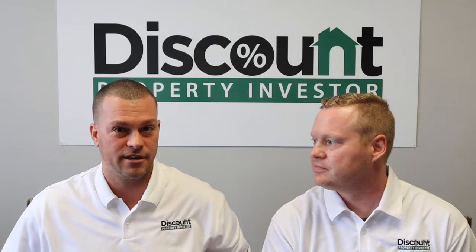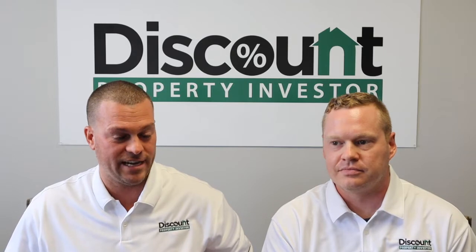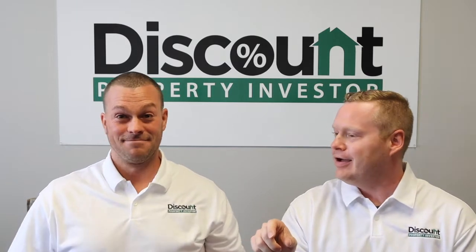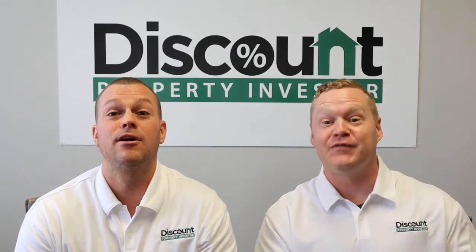I had a guy who talked to me yesterday — he said, 'I paid $1,400 for a course that was so generic and taught me nothing about wholesaling, and then I just got yours for free. I feel like I should send you money.' And I said, 'If you want to buy me lunch, here's my PayPal.' But it's not a big deal — we're not here to ask for money. It's free.